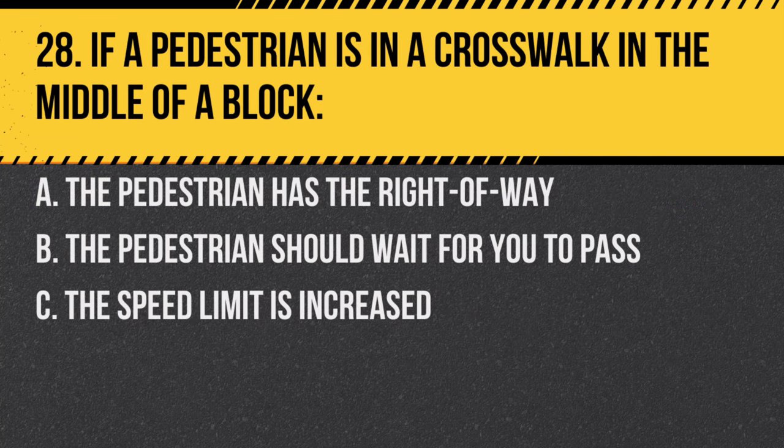Question 28. If a pedestrian is in a crosswalk in the middle of a block: A. The pedestrian has the right of way. B. The pedestrian should wait for you to pass. C. The speed limit is increased. Answer: A. The pedestrian has the right of way. Always give right of way to pedestrians in crosswalks.